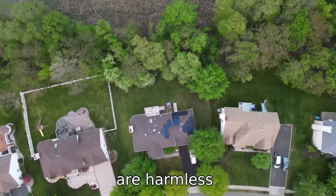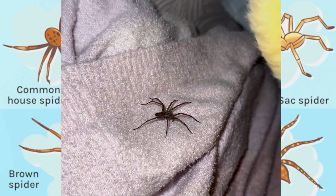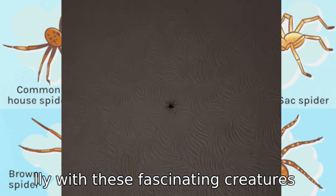While most are harmless, it's essential to be aware of the few that can pose health risks. Understanding these common house spiders can help you coexist peacefully with these fascinating creatures.